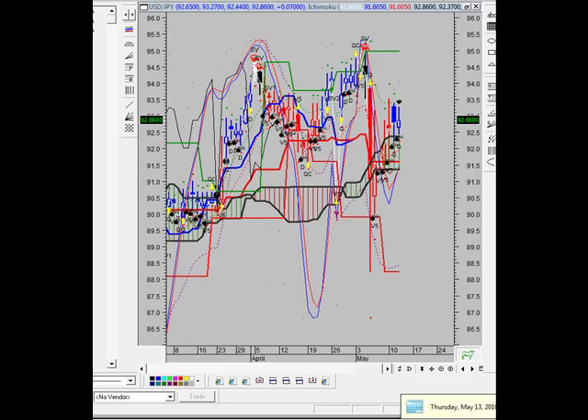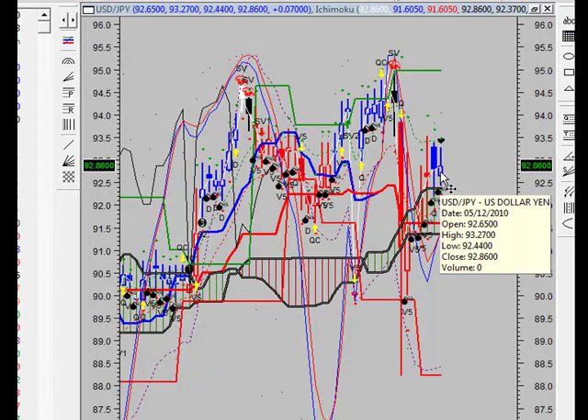Good morning. Thank you for tuning in to another edition of the Vulcan Report. Today is Thursday, May the 13th. Looking at a chart here of the dollar-yen, getting right into the technicals.